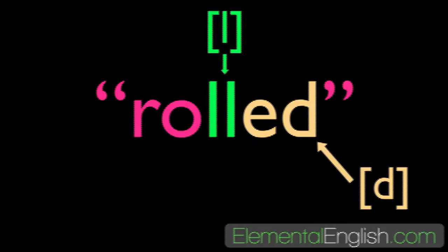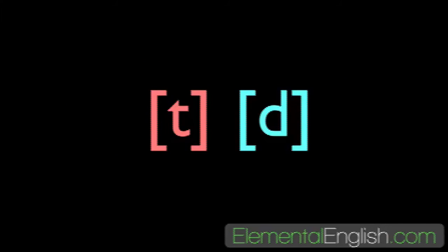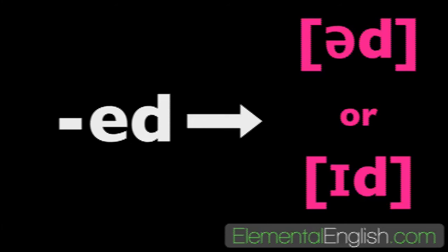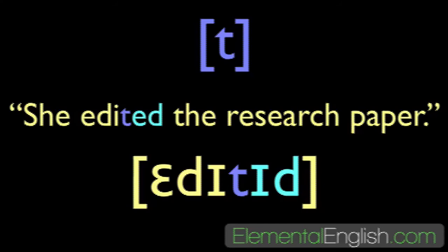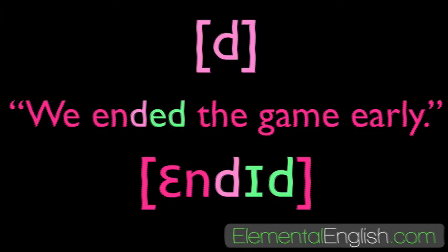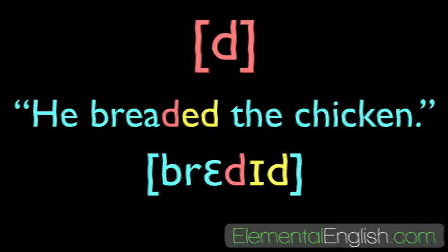UD or ID final sound: verbs ending in the sounds t or d will cause the -ed ending to be pronounced as the syllable ud or id. Listen and repeat: I visited the Empire State Building — visited. She edited the research paper — edited. We ended the game early — ended. He breaded the chicken — breaded.